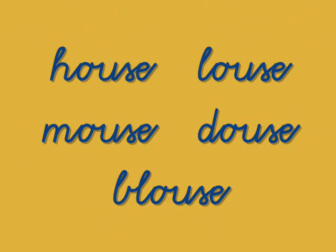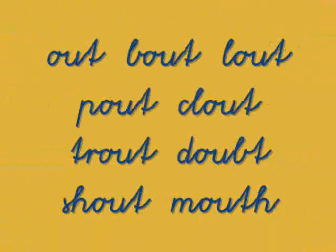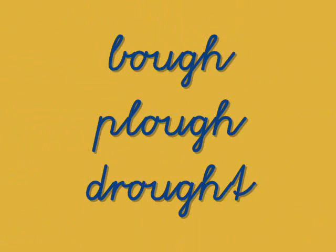House, louse, mouse, douse, blouse. I know I'm going fast, so you can stop any time with these videos and review these word groups. But let's continue — we have a few more groups. Here's an easy one: out, bout, lout, pout, clout, trout, doubt, shout, mouth. And what about bow, plow, drought?